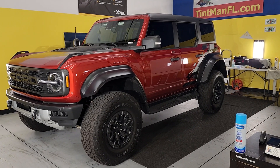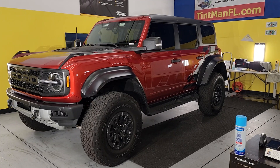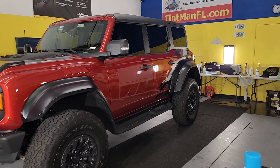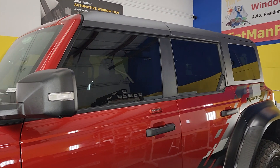Hello, my name is Sean with Tentman Window Tinting. Here we have a new Ford Bronco Raptor that I did Expel XR Black Ceramic 15 on the front two doors, and that is factory smoke glass on the rear windows. When it comes to matching the rear windows,